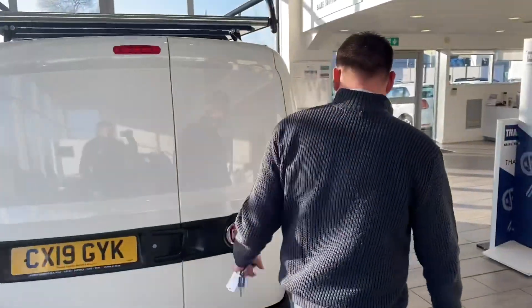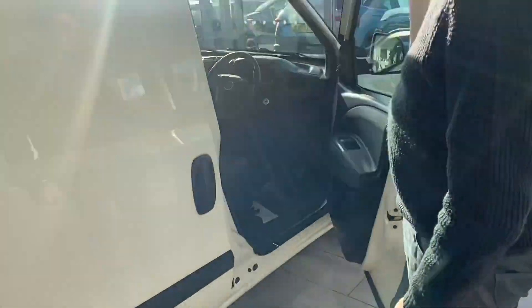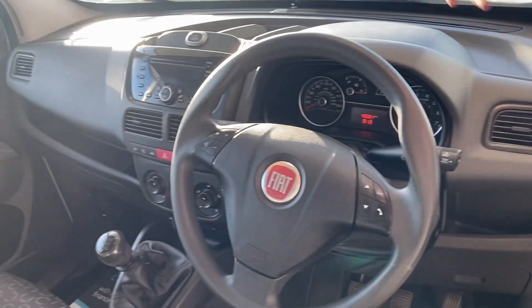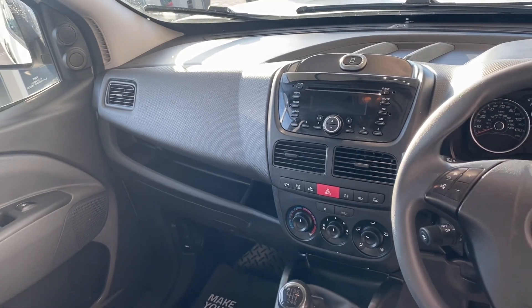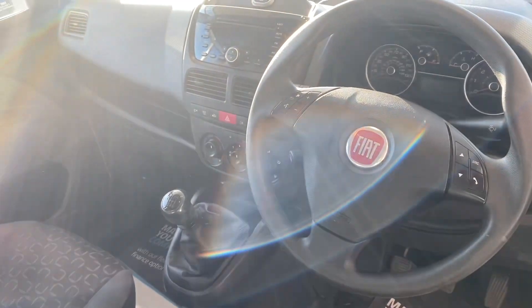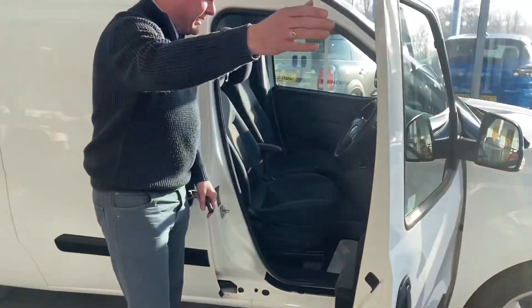It's a really decent size, all in good condition — it's not had a hard life. Up front, you've got electric windows, and it does come with air conditioning. You've got a CD player and Bluetooth for your phone so you can take calls on the go. It's a two-seater with a six-speed manual 1.6 diesel engine.